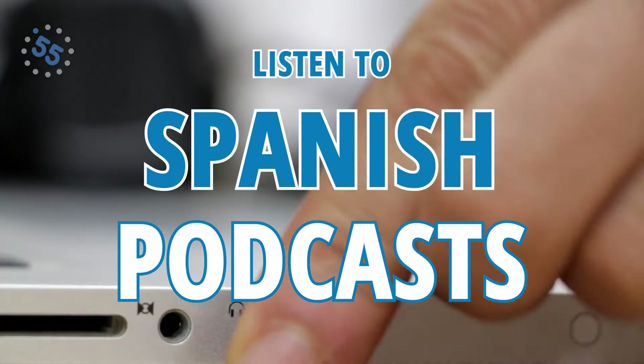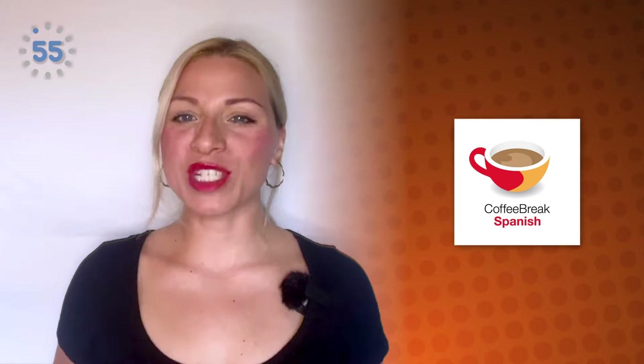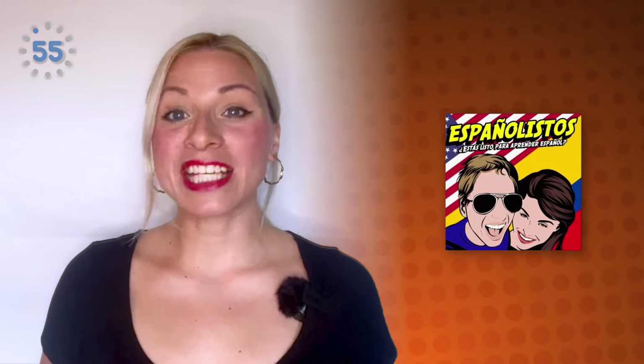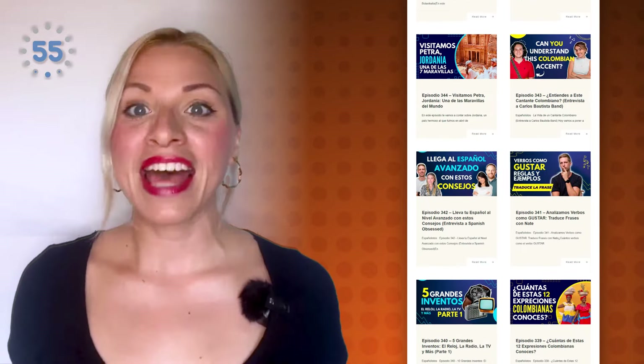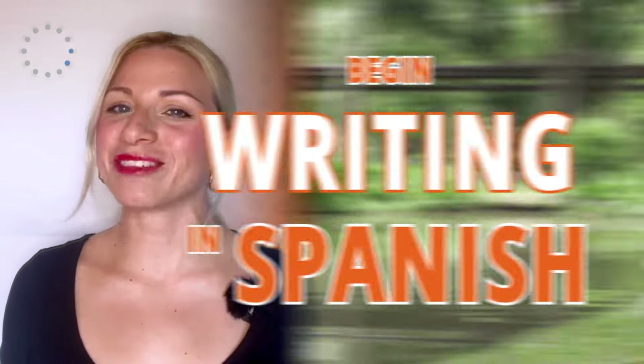Number three: listen to Spanish podcasts. You can check out Coffee Break Spanish, which is focused on beginner to intermediate Spanish. And of course, there is Españolistos — Nate and Andrea's podcast aimed at intermediate and advanced Spanish in a Latin American dialect. The podcast is available on every major platform like Spotify and Apple Podcasts. You should check it out.